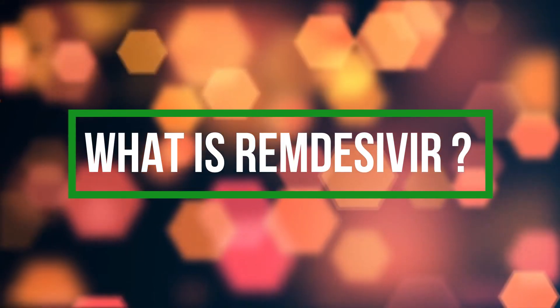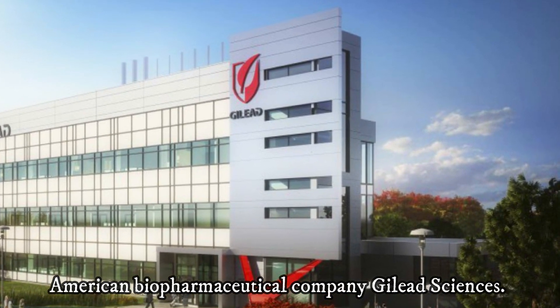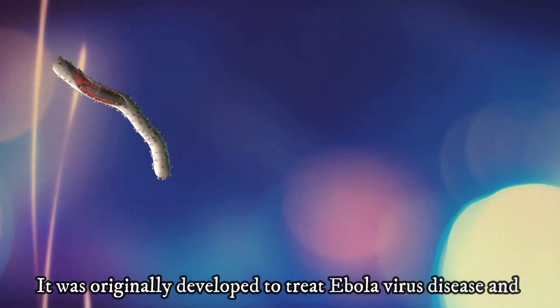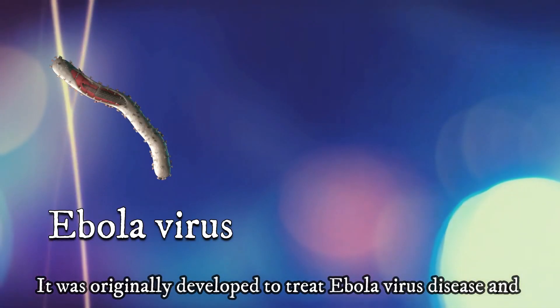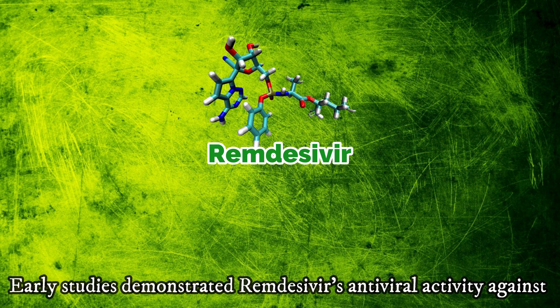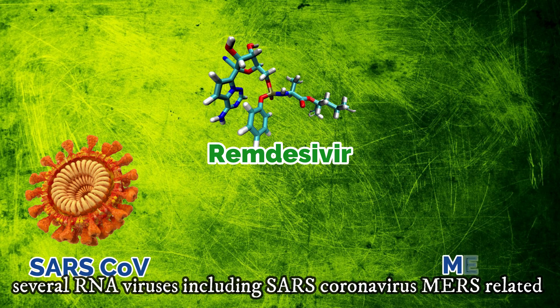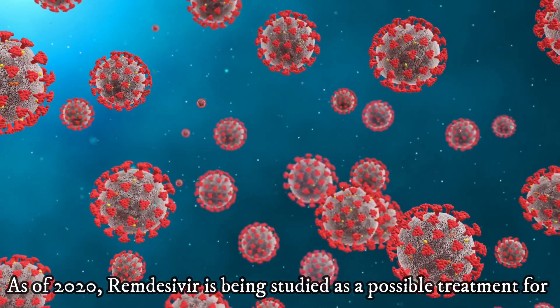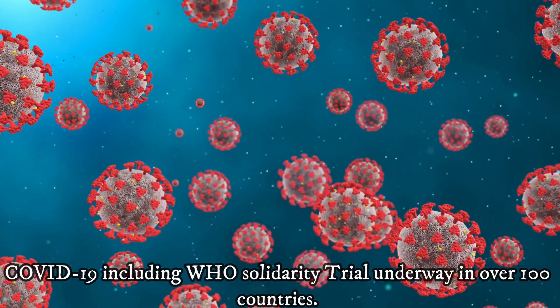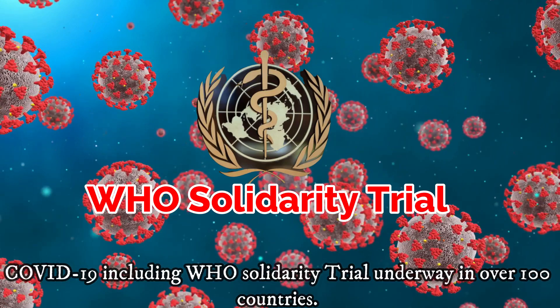What is Remdesivir? It is an experimental antiviral drug developed by the American biopharmaceutical company Gilead Sciences. It was originally developed to treat Ebola virus disease and Marburg virus disease, but was ineffective for these viral infections. Early studies demonstrated Remdesivir's antiviral activity against several RNA viruses including the SARS coronavirus and MERS-related coronavirus, among others. As of 2020, Remdesivir is being studied as a possible treatment for COVID-19, including the World Health Organization's Solidarity Trial underway in over 100 countries.